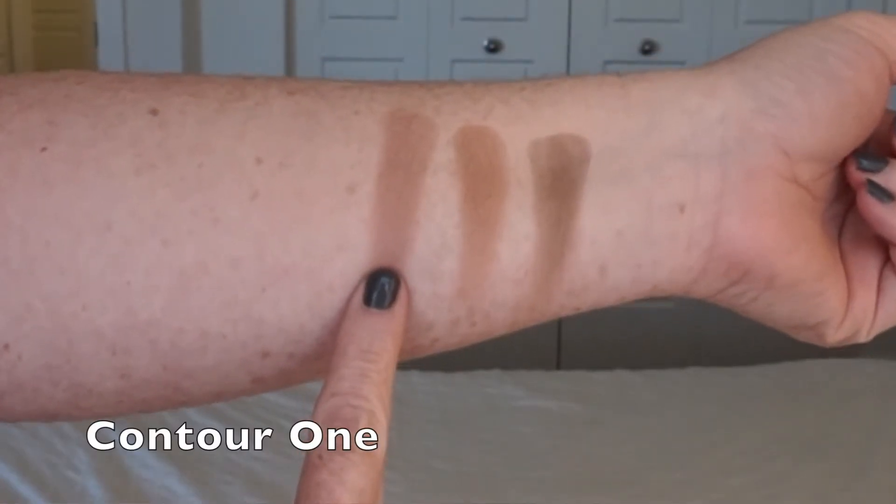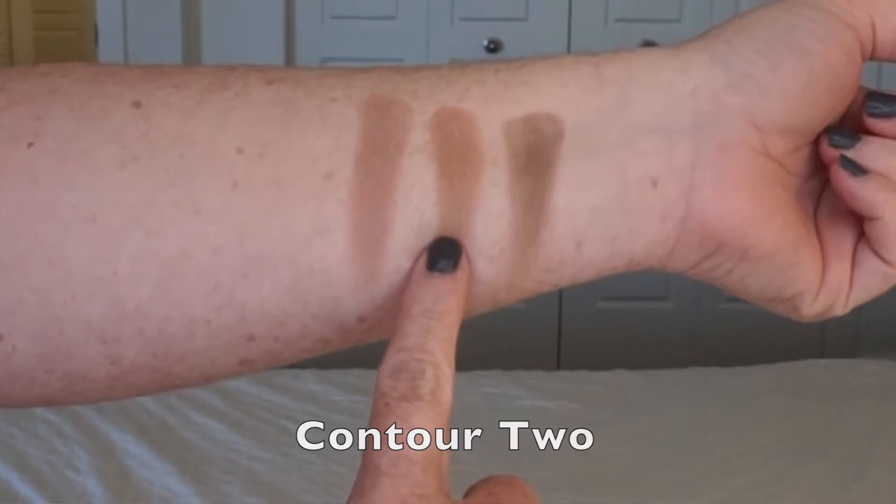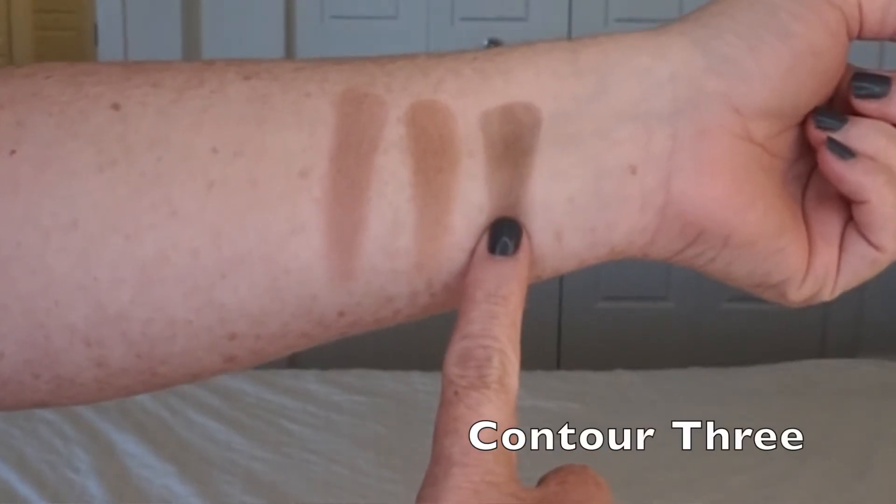When you go into the contour shades, they are all quite a bit softer, especially contour two. What I quite like is the contours are not necessarily light, medium, dark — they are three different undertones. The first one has much more of a red undertone, the second is more neutral, and the third is the deepest but has a little bit of a grayish undertone. They are nicely different from each other in a way that no matter your skin shade, whether you are very fair or very deep, it corresponds more to skin undertones than to skin shade.